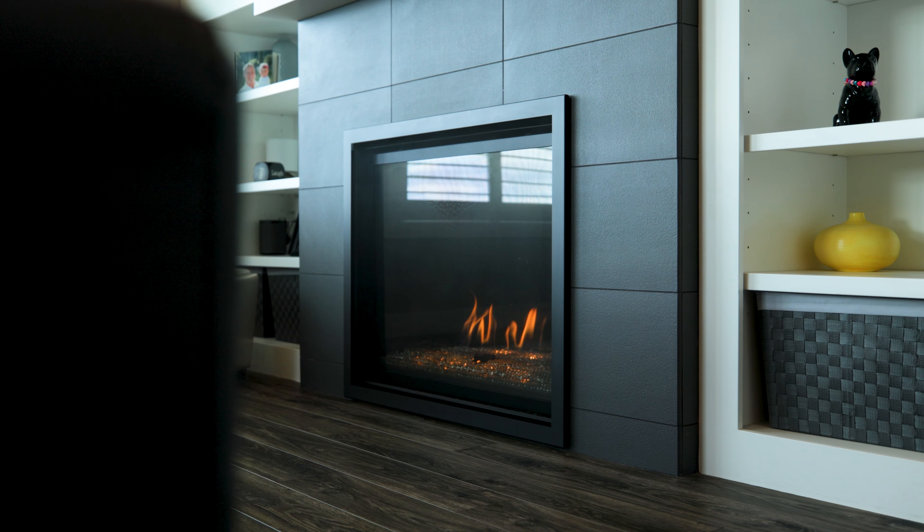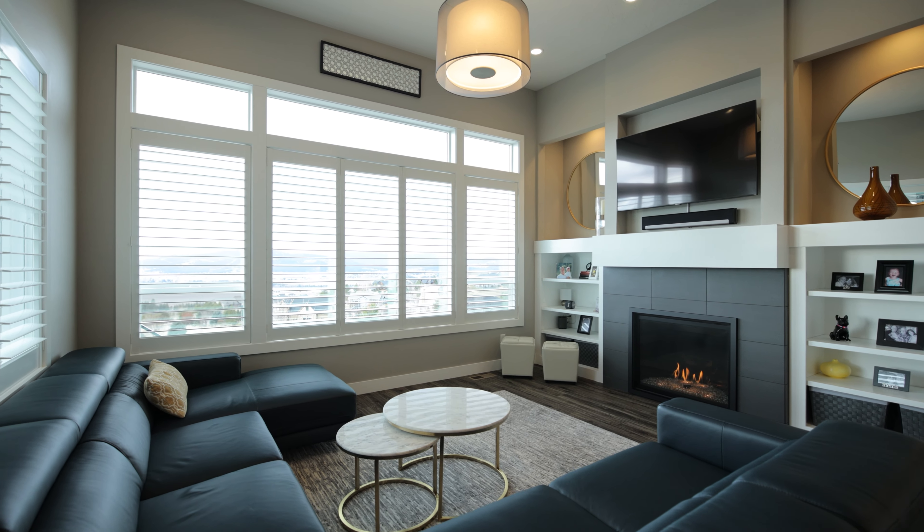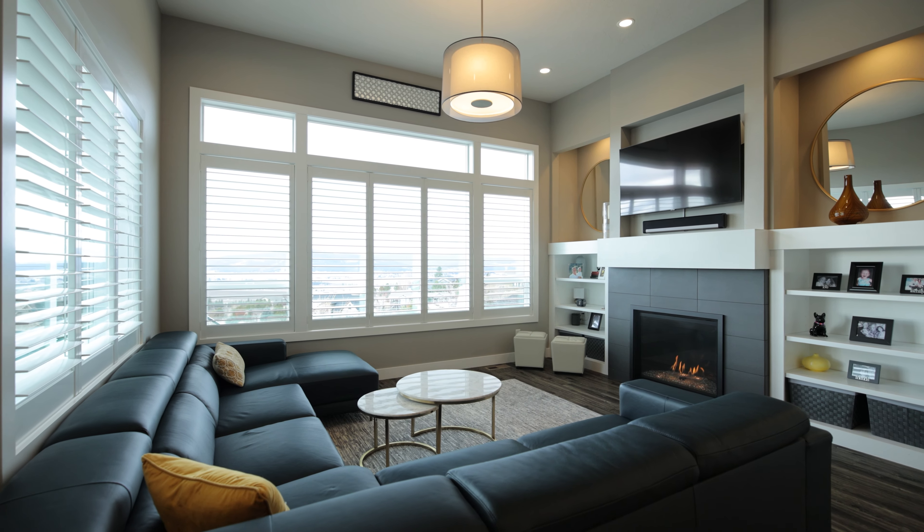Right off the kitchen is my favorite room. It has 12-foot ceilings and panoramic views — the perfect place to sit and visit with your guests.